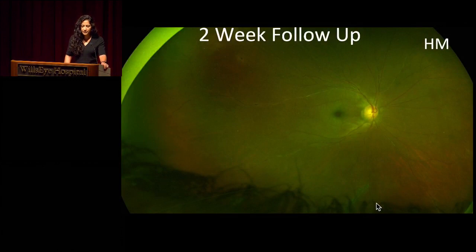Here we have an image of her at two-week follow-up with a wide-field pseudocolor fundus photo of the right eye. We can see, further out into the periphery, persistent perivenular involvement. Here on the periphery, these more chronic hyperpigmented changes suggest that this has been going on for some time. Maybe some mild improvement of the retinal whitening two weeks later, but persistently, profoundly decreased vision in the right eye.